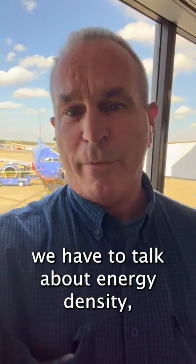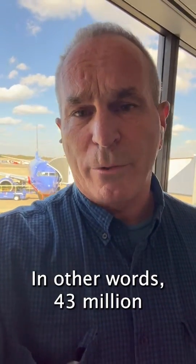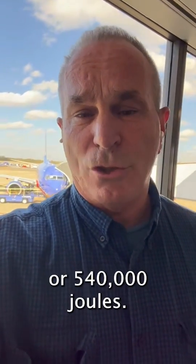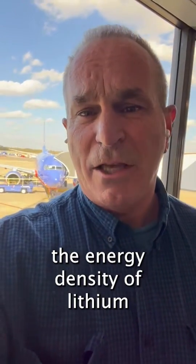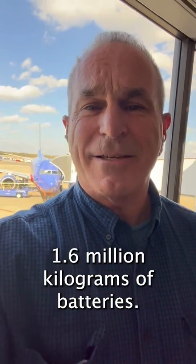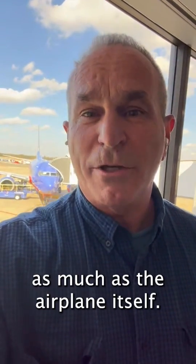First, we have to talk about energy density. What's the energy density of jet fuel? It's about 43 megajoules per kilogram — in other words, 43 million joules per kilogram. What's the energy density of lithium-ion batteries? It's about 540 kilojoules per kilogram, or 540,000 joules. In other words, jet fuel has 80 times the energy density of lithium-ion batteries. So what does that mean for the 737? To fuel that airplane with batteries, you would need 1.6 million kilograms of batteries — in other words, you'd need a battery pack that weighs 21 times as much as the airplane itself.